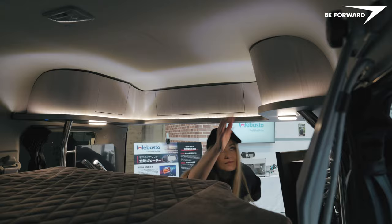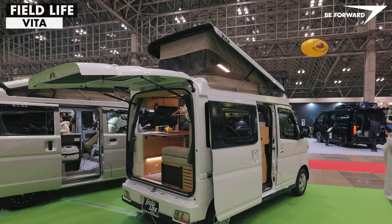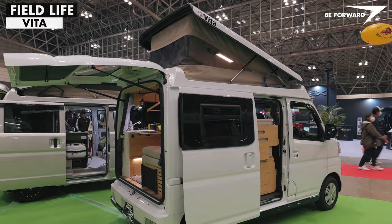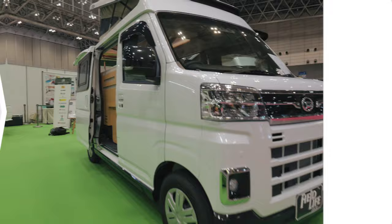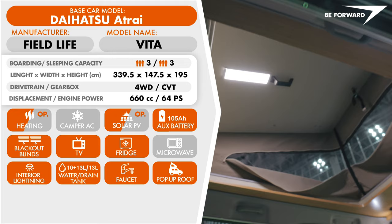To start with, the Vita by Fieldlife is based on the 2022-launched Toyota platform, a K-type van marketed as Toyota Pixis, Daihatsu Hi-Jet, and Subaru Sambar van. At the heart of the van is a 660 cubic centimeter three-cylinder engine developing 50 or 64 PS, powering either the rear or four wheels in combination with a continuously variable CVT transmission.